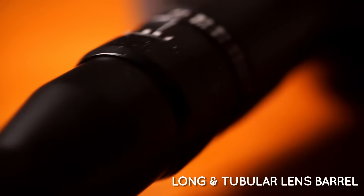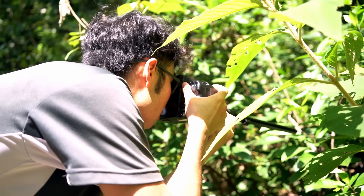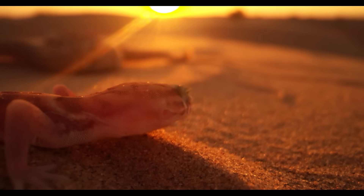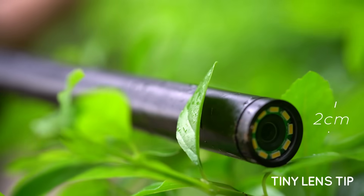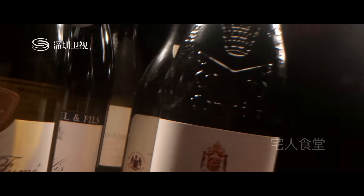Thanks to the 40-centimeter long barrel, you can now shoot really close to your subject but keep yourself and your camera away. This allows you to reach bugs hidden in bushes or capture lethal animals with ease. Macro photography has never been easier. The tiny 2-centimeter lens tip unlocks endless shooting possibilities — you can now get close to areas nobody ever has before and shoot some epic macro photos and video footage.